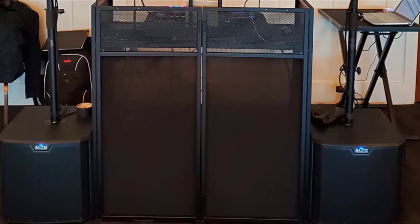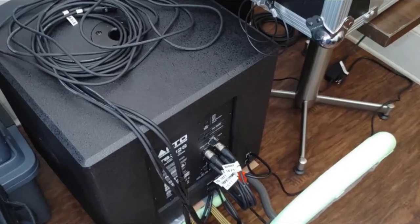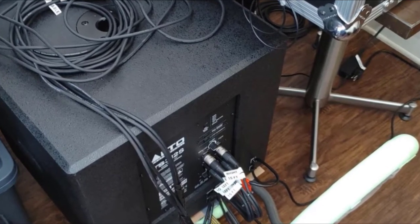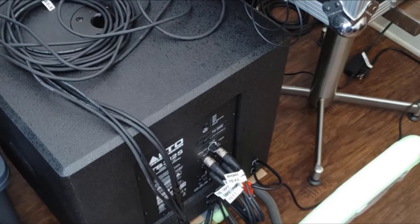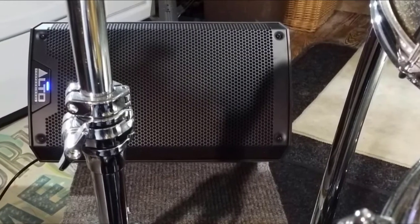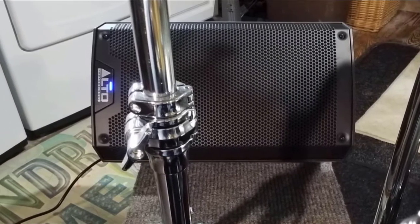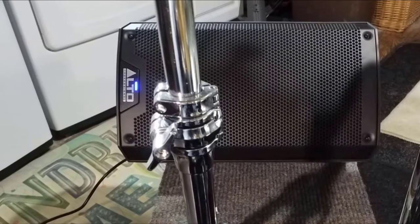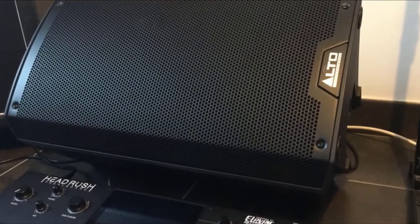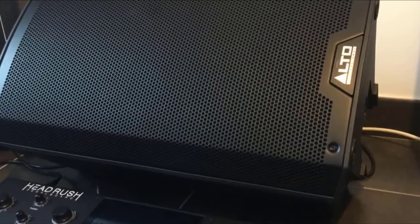On the back panel, you'll find a customized key arrangement with independent switches for increasing and adjusting the high frequencies. Whether you're at a religious place, wedding, or medium-sized venue, the TS310 from Alto is one of the best-powered speakers for live bands at a variety of events. With an improved maximum SPL of 134 dB, the Alto TS310 delivers even more high-quality sound and power to your audience.